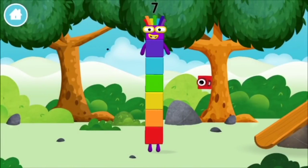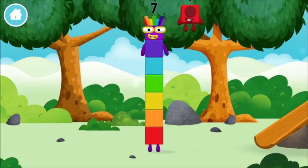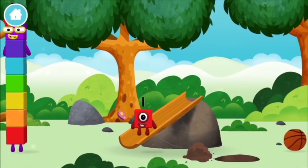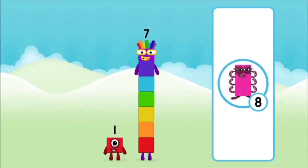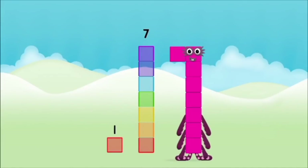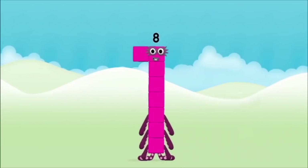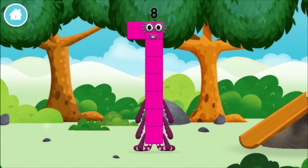You made a new number block! You found a number block. What number block will you make when you add these two number blocks together? Correct! You chose the right answer! Add the number blocks together: 1 plus 7 equals 8. Amazing! You made number block 8!